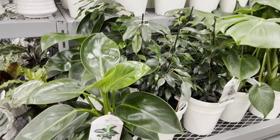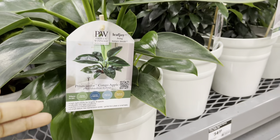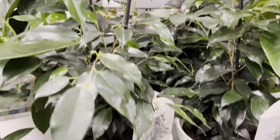Check out the name on this philodendron — it's called Congo Apple. From the picture, the new leaves start off as a nice light green, then slowly fade to a dark green. They've got them for $35 as well.